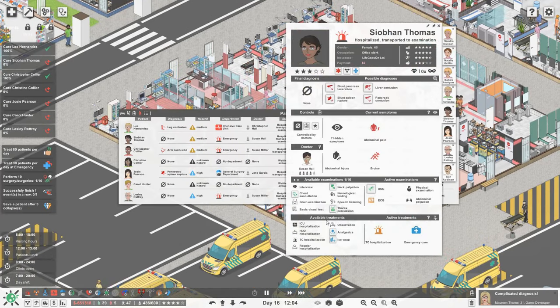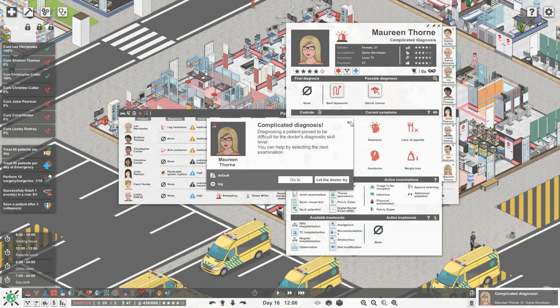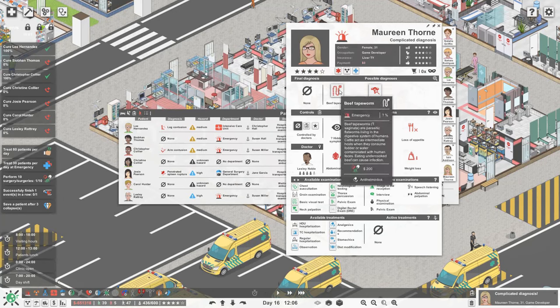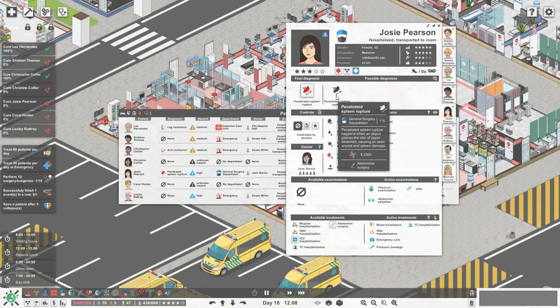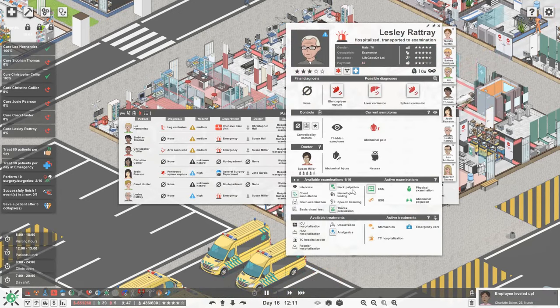So Siobhan, you're waiting on your USG and ECG - let's give you some meds in the meantime. We've got a complicated diagnosis for Maureen - she either has a beef tapeworm or uterus cancer. We haven't got gynaecology, so I think she's got a beef tapeworm - let's give her all of her meds right now. Josie, you're actually waiting for your surgery - let's get that done as fast as possible. And Leslie, we're just waiting on the ECG and USG.